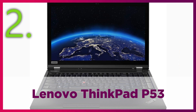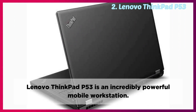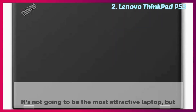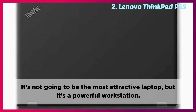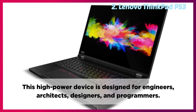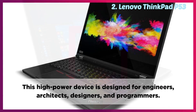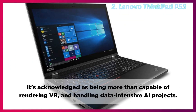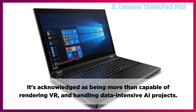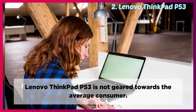Lenovo ThinkPad P53 is an incredibly powerful mobile workstation. It's not going to be the most attractive laptop, but it's a powerful workstation. This high-power device is designed for engineers, architects, designers, and programmers. It's acknowledged as being more than capable of rendering VR and handling data-intensive AI projects. Lenovo ThinkPad P53 is not geared towards the average consumer.